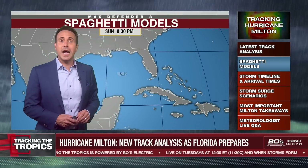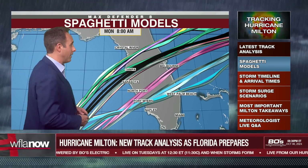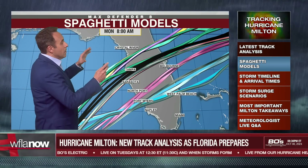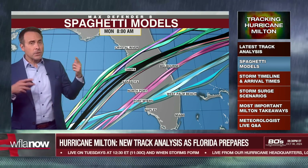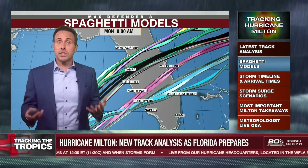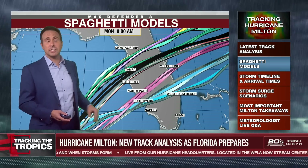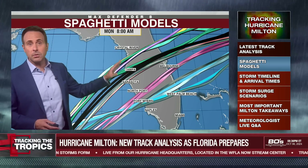The Gulf of Mexico is record hot right now, and that's why we're expecting it to be a Cat 4, maybe even briefly a Cat 5 in the Gulf of Mexico. So the reason why I'm showing you the spaghetti models is there's no more clarity than there was yesterday — there's still a big spread that goes from about Hernando County all the way down to just south of Fort Myers. So it really could be anywhere within there.